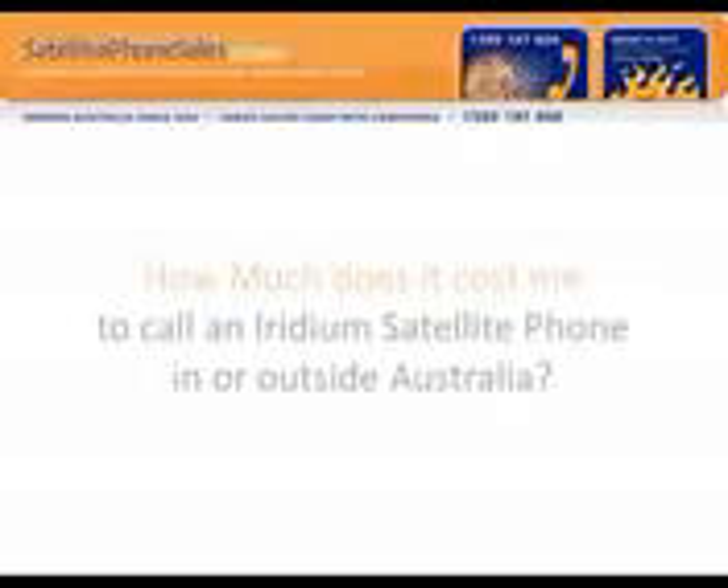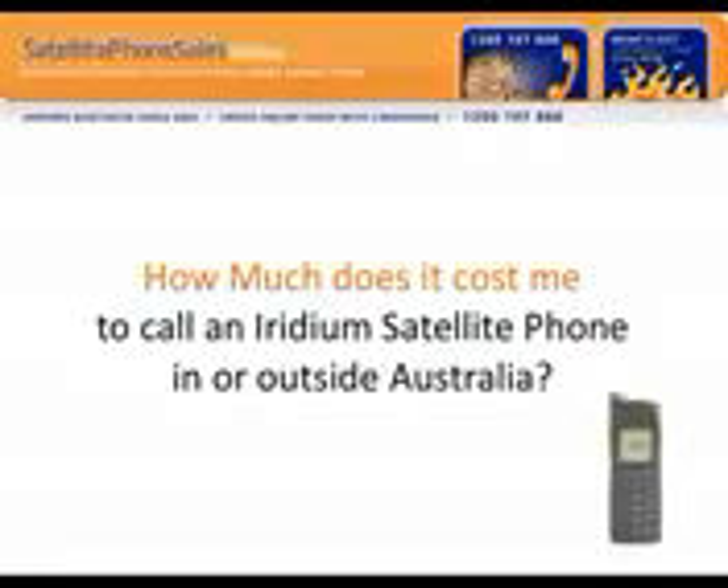Hi, my name is John Whitley from SatellitePhoneSales.com.au and one of the most common questions we get asked is how much does it cost to call an Iridium satellite phone in or outside Australia?